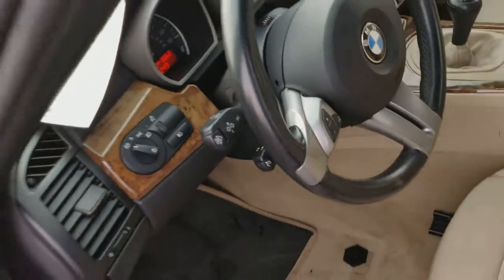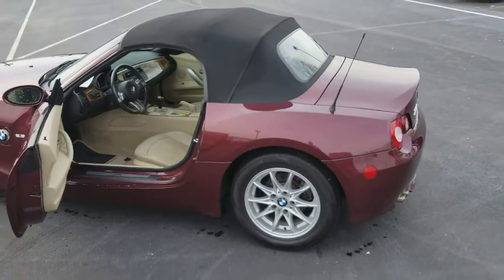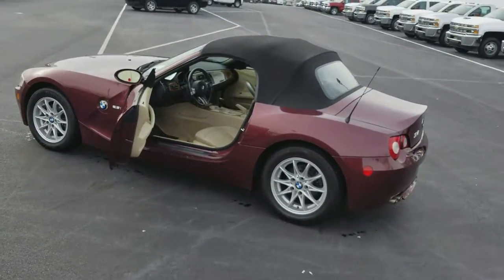As you can see, it's just an all-around well put together car. Please let me know what you think and have a great day.